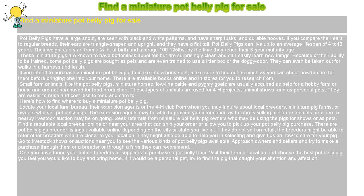Once you have found your option breeders or suppliers to purchase a pot-bellied pig from, visit their farm or location and choose the best pot-bellied pig you feel you would like to buy and bring home. If it would be a personal pet, try to find a pig that caught your attention and affection.